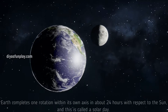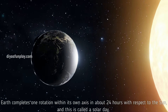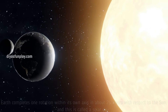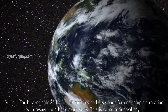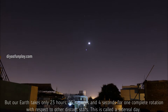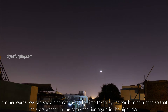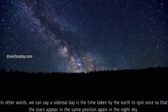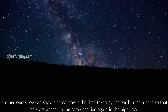Earth completes one rotation on its own axis in about 24 hours with respect to the sun, and this is called a solar day. But our Earth takes only 23 hours, 56 minutes and 4 seconds for one complete rotation with respect to other distant stars. This is called a sidereal day — the time taken by the Earth to spin once so that the stars appear in the same position again in the night sky.